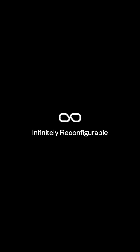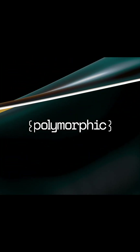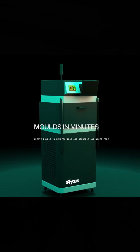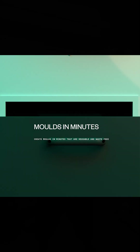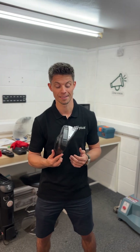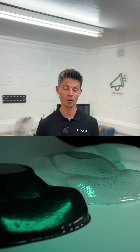We call our technology polymorphic moulding. We can create moulds in a matter of minutes that are infinitely reusable, and the pin density of our tooling is so high that it has endless applications. For example, we made this RC car cover 14 times faster than one of the world's fastest 3D FDM printers.